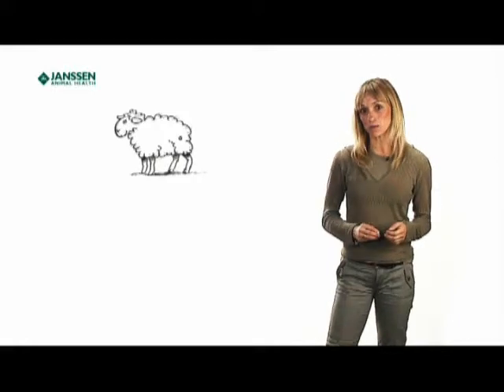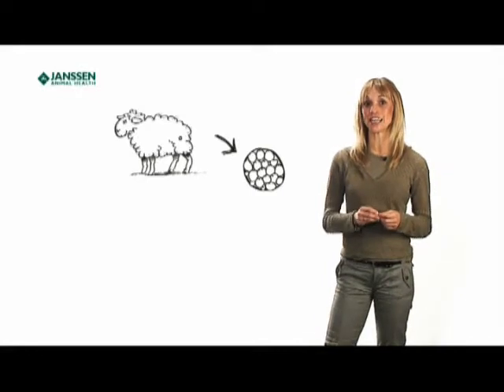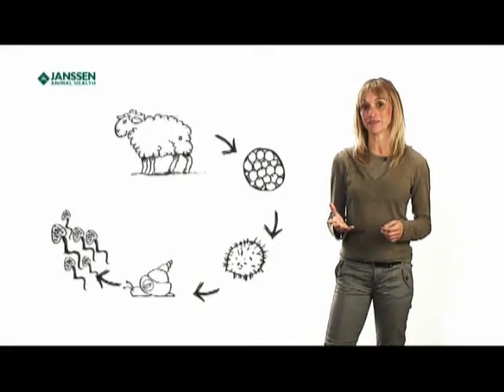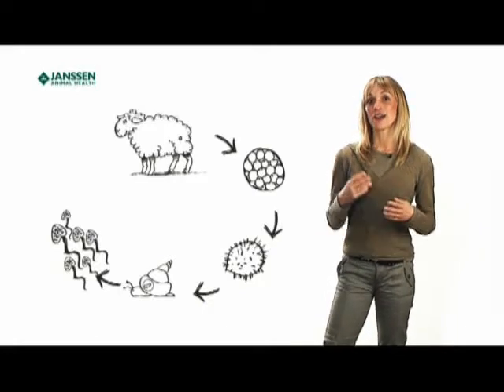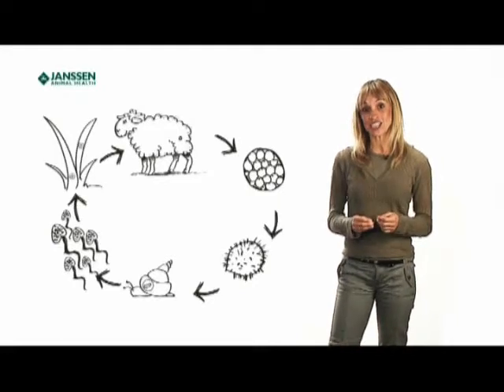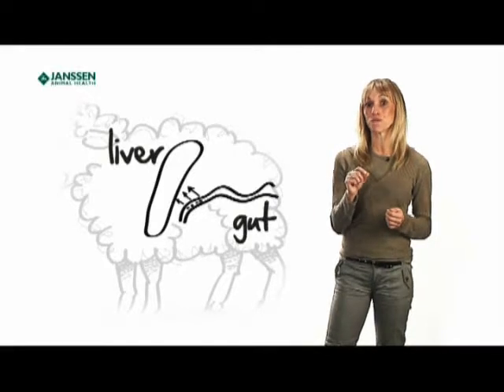Lifecycle. It can take a while to get your head round the fluke life cycle, but it's worth the effort as it helps when it comes to working out what you can do to stop the parasite in its tracks. Let's start with an infected sheep. The adult fluke inside that sheep will produce eggs which are passed out in the dung. After around 10 days, if there's enough warmth and moisture on the pasture, the eggs hatch out into larvae. Those larvae must enter a particular kind of mud snail where they develop into their next stage and become cercariae. Every one larva can produce up to 600 cercariae which emerge from the snail onto the pasture. They then form cysts around themselves and become metacercariae. Sheep become infected when they eat vegetation that carries metacercariae.